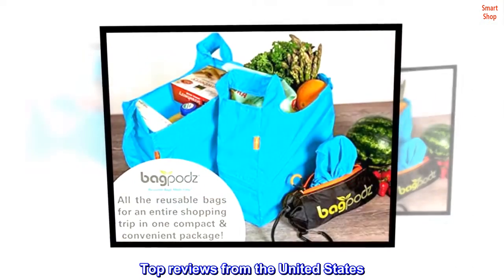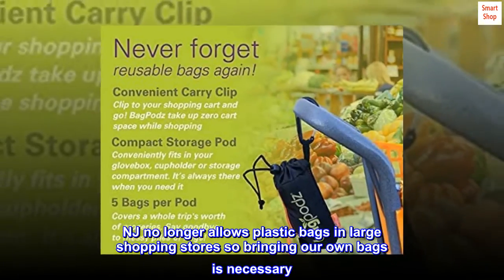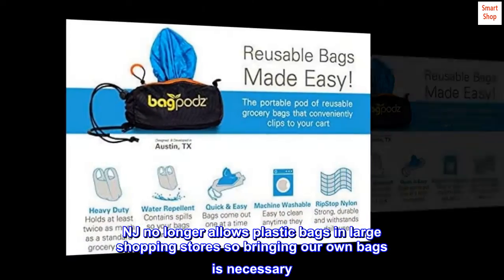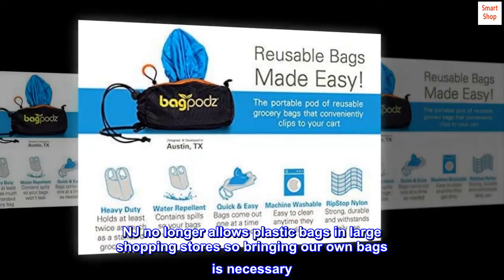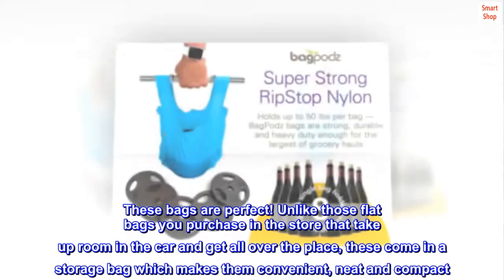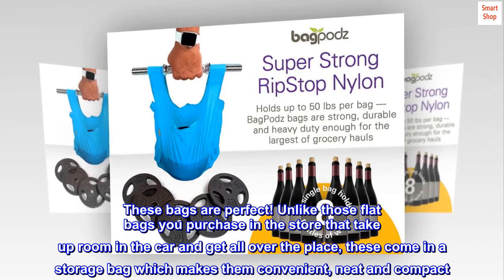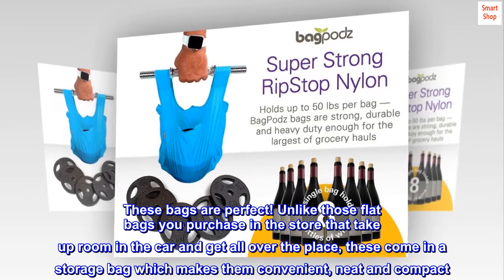Top reviews from the United States. Exactly what I needed. NJ no longer allows plastic bags in large shopping stores, so bringing our own bags is necessary. These bags are perfect. Unlike those flat bags you purchase in the store that take up room in the car and get all over the place, these come in a storage bag which makes them convenient, neat and compact.